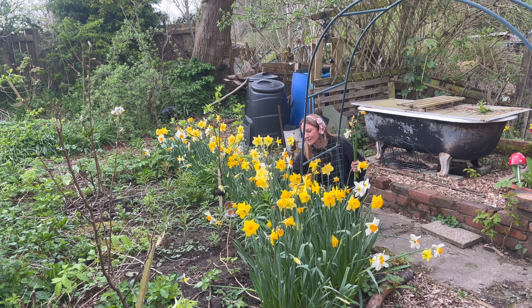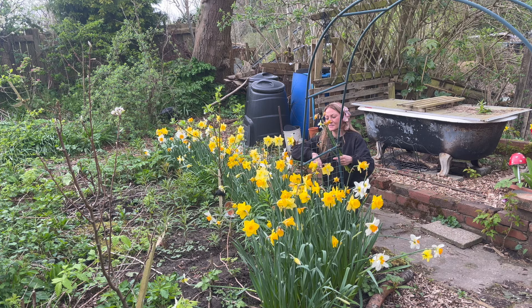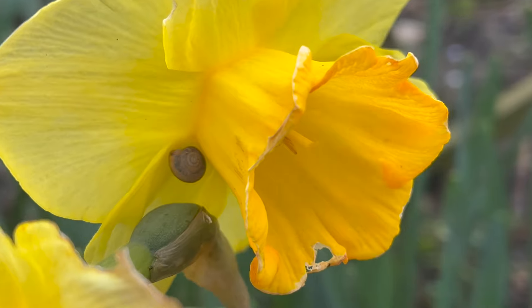It's been really, really windy. We've had the tail end of Storm Kathleen, I believe, and it's just been absolutely horrendous. I've not really been at the plot too much to enjoy all these flowers, which is a bit of a shame, but they are really looking very, very tatty and I keep finding little slugs and snails hiding inside them as well.